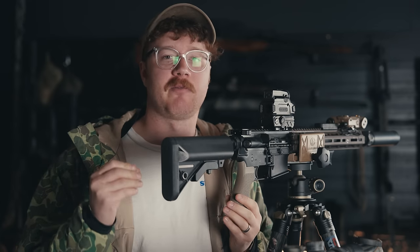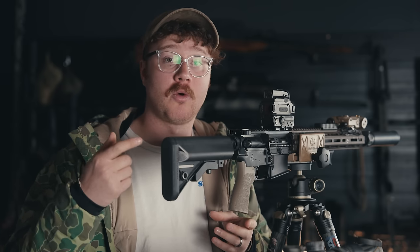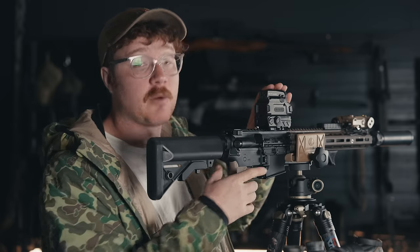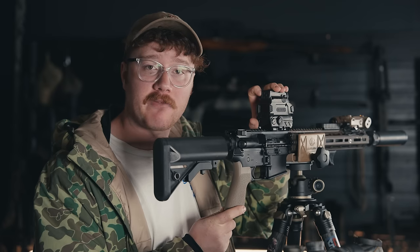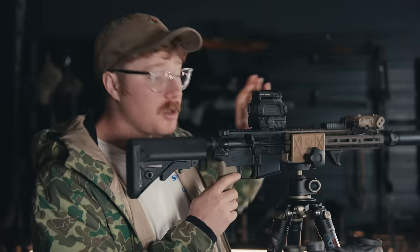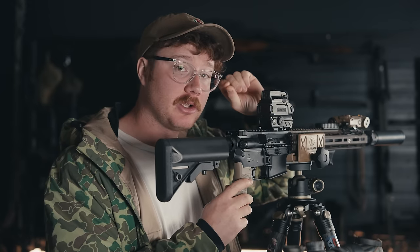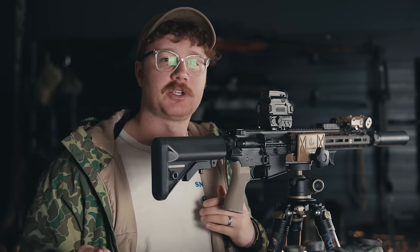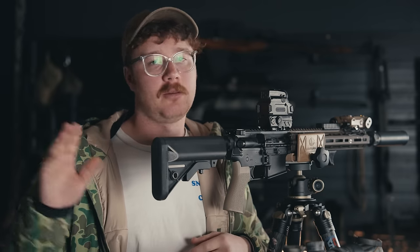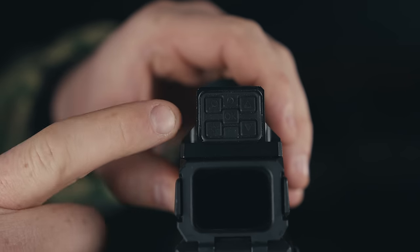Holosun has done a great job making all the controls consistent — you can tap or hold each button and it will perform a different function. If I tap the magnifying glass I go from 1x to 3x; tap again for 5x; another tap returns to 1x magnification. Holding the magnification button will trigger a little click and refresh the sensor. We'll get into thermal refresh rates, delay, and latency later.